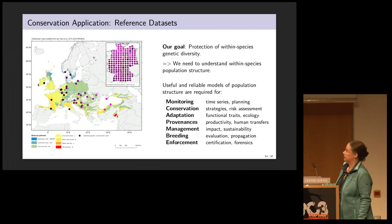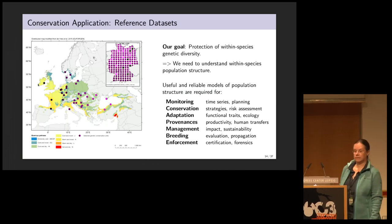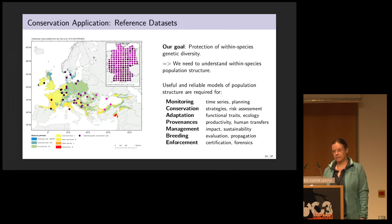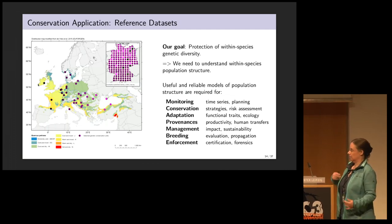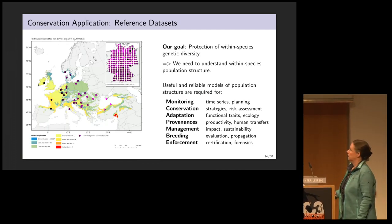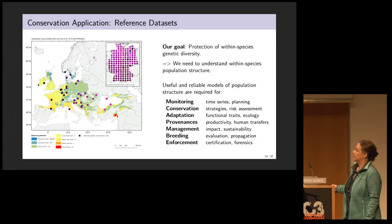Here's a map produced by EU-ForGen, the European Network for Forest Reproductive Material, for one of our native oaks — Sessile Oak. The dots are sites for genetic conservation units — one strategy to represent and sample within-species genetic diversity. At this scale we'll likely see a gradient from west to east. Once we have these global datasets, we can go to fine scale, perhaps national genetic monitoring, and find much finer scale gradients.